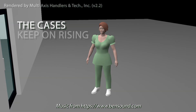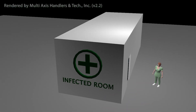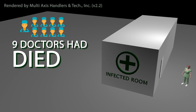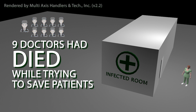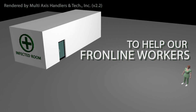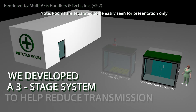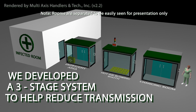The cases keep on rising in the Philippines. As of March 26, nine doctors had died while trying to save patients. In an effort to help and save our frontline medical workers, we have developed a three-stage system designed to help reduce risks of transmission.